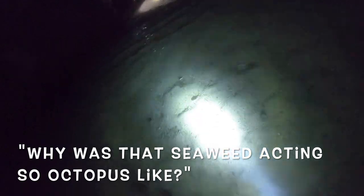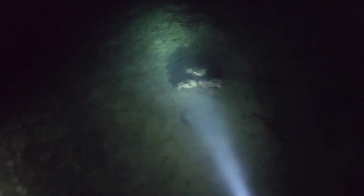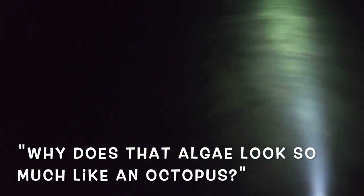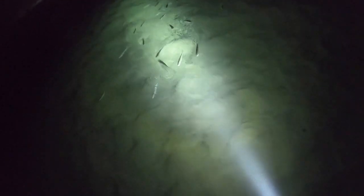Why was that seaweed acting so octopus-like? It's a little goat fish — hello. The big octopus will swim right by your ankles because they're curious about what the heck is going on. It's scary because you think it's an eel at first — like oh my gosh, what is this thing? Why does that algae look so much like an octopus? I'm trying to catch a mullet with a bucket.